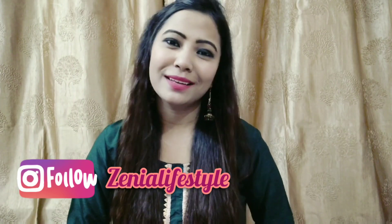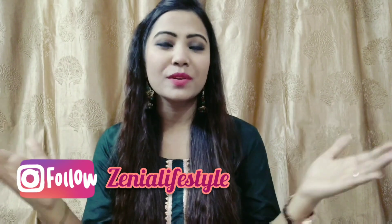Hi guys, welcome back to my YouTube channel Zenia Lifestyle. If you are new to my channel, please consider subscribing for more interesting videos like fashion, beauty, skincare, makeup, and many more.